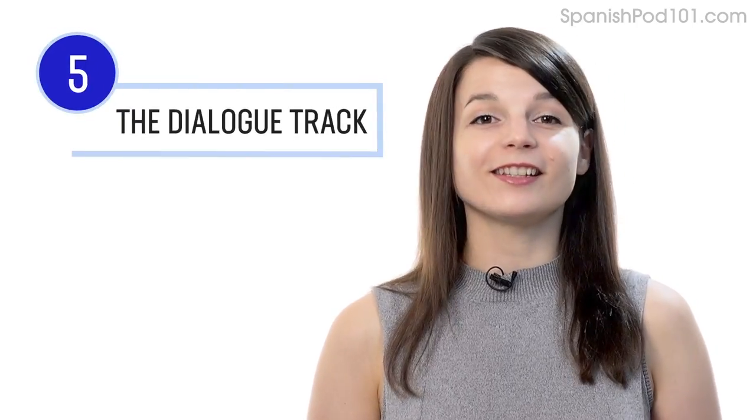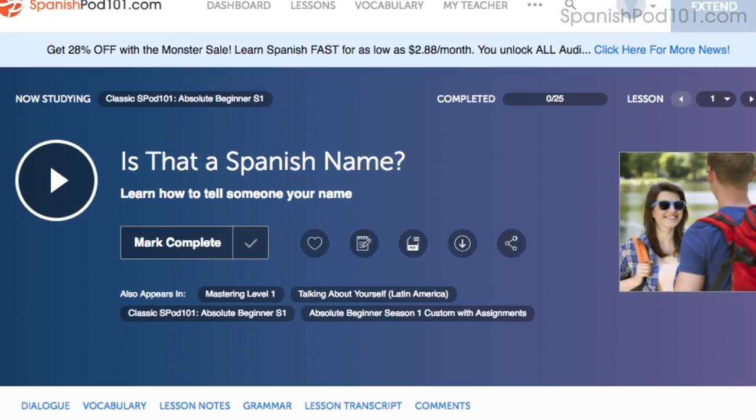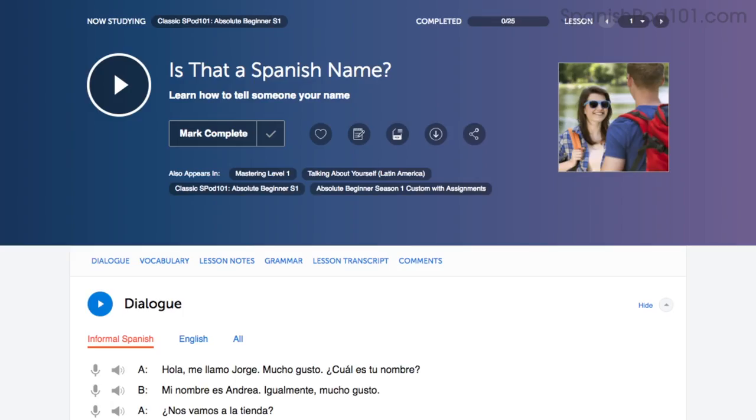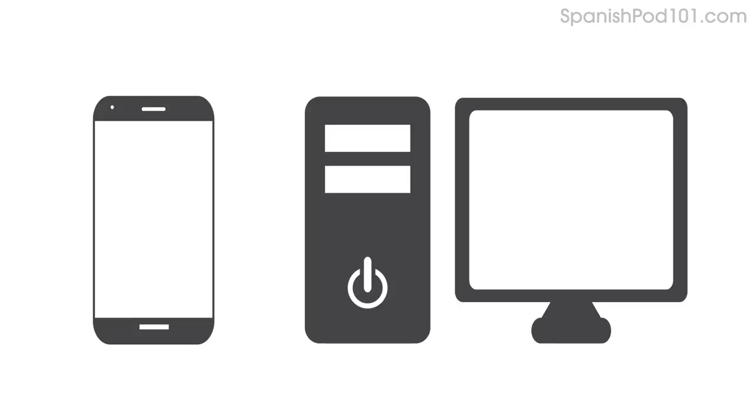Number five: listen to the dialogue track. The dialogue track gives you the conversation of that lesson in the target language only — no translations — and you have this tool in every audio lesson. Number six: download the dialogue tracks and make a playlist. This is a great immersion tactic. Download the tracks to your computer or mobile device, then play them on a loop to immerse yourself in the language. Each track is only about 10 to 30 seconds.